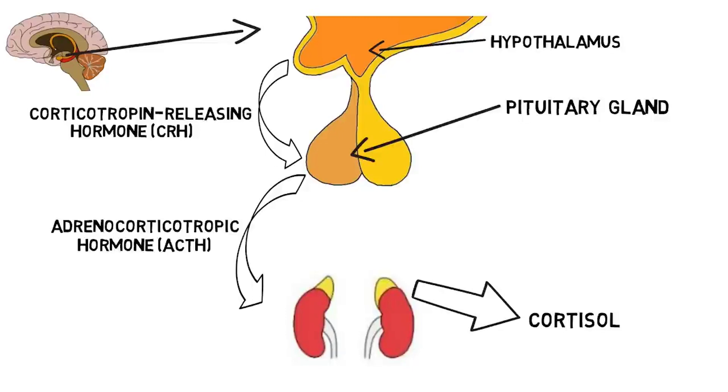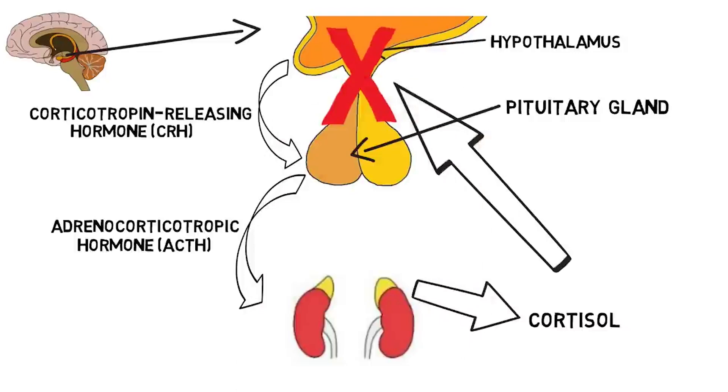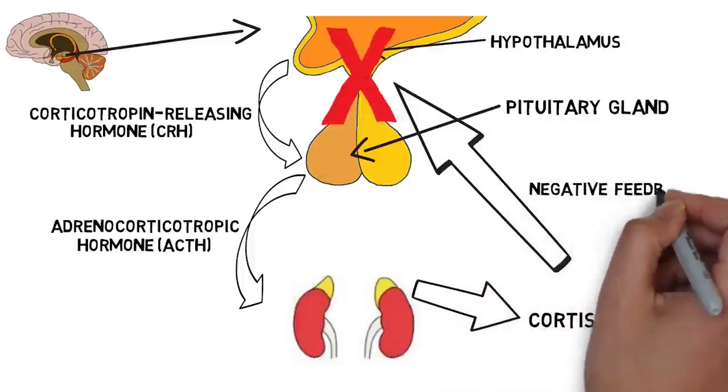For example, cortisol helps to mobilize energy like glucose, so the body has enough energy to cope with a prolonged stressor. When cortisol levels in the blood get high, this is sensed by receptors in areas of the brain like the hypothalamus and hippocampus, which leads to the shutting off of the stress response through what is known as a negative feedback mechanism.